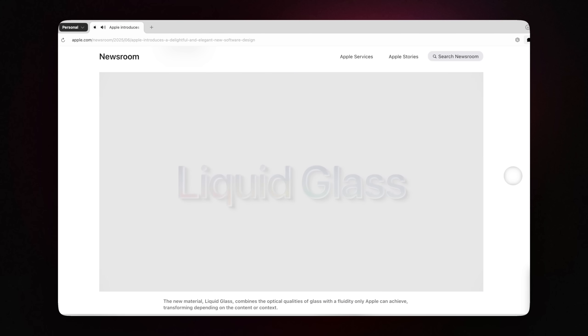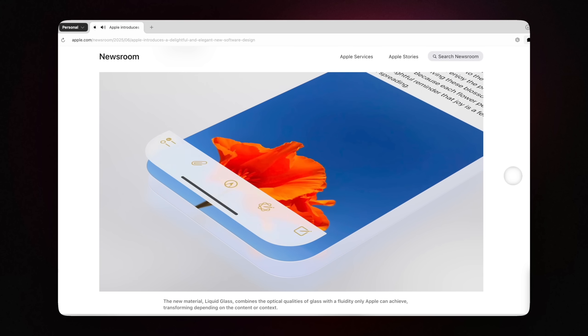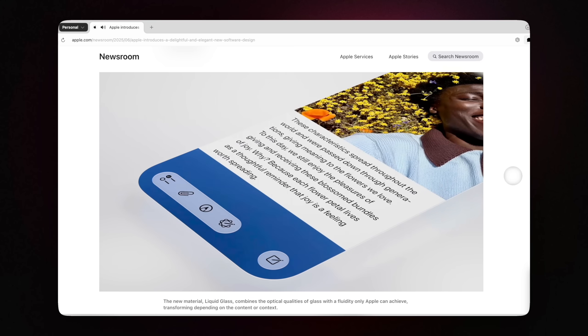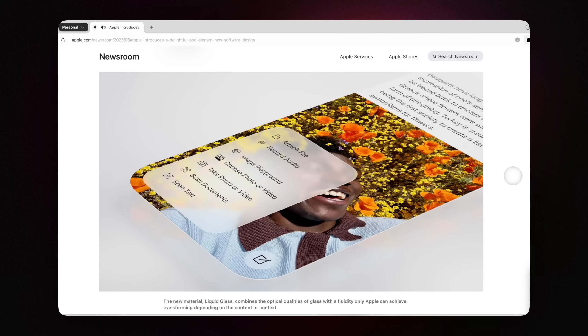A few months ago, Apple rolled out the new Liquid Glass design. It's not just a tweak — it's a complete refresh across all Apple platforms. They changed it at the operating system level, updating the underlying APIs developers use. That means native apps, whether you wrote them in SwiftUI or React Native, get the update instantly just by recompiling the application with Xcode 26.